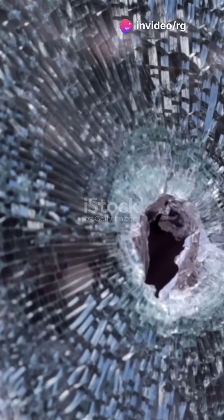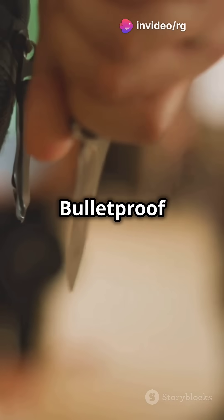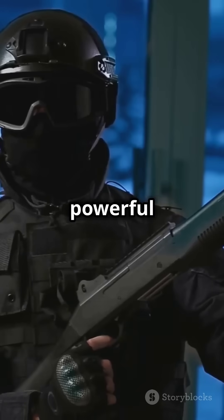Key differences? Bulletproof glass offers superior protection against high-caliber rounds but is cumbersome. Bulletproof jackets, on the other hand, offer mobility and comfort but less protection against powerful firearms.